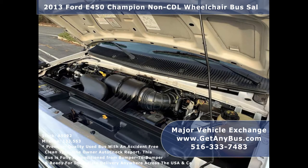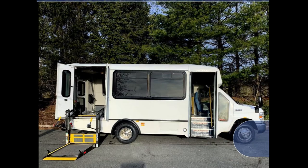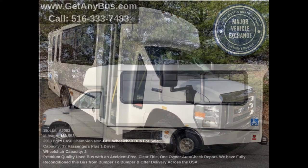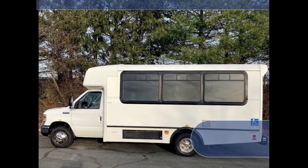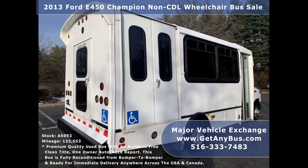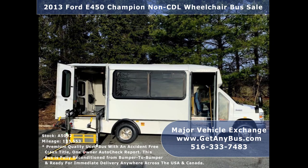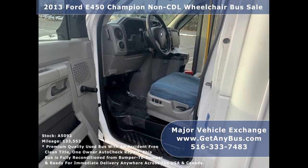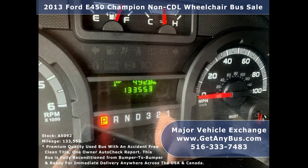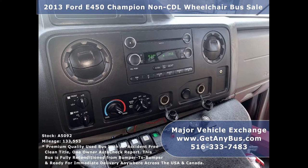All electrical and mechanical features are in excellent working condition and all fluids have been checked and changed as needed. This used bus has numerous features including an F-450 super duty chassis, rear door, heavy-duty rear rubber bumper, tinted T-slider windows, electric passenger door, bronze sentry wheelchair lift, power mirrors, anti-lock brakes, power reclining driver seat, 133,553 miles, cruise control, tilt wheel, and front and rear air conditioning.